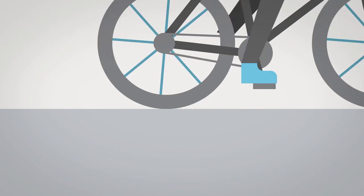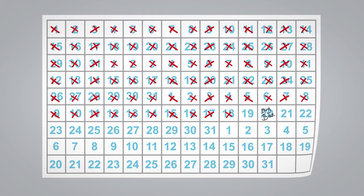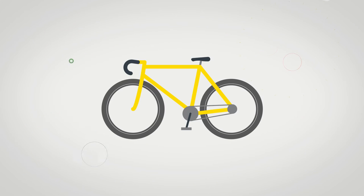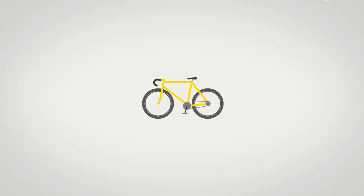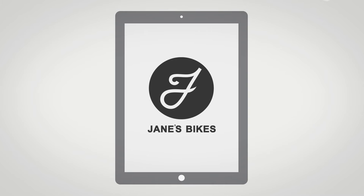He's a keen cyclist who takes part in races on the weekends. Today, John is buying his heart's desire, a top-end road racing bicycle. As he travels to Jane's Bikes, John surfs the store's website and uses its app on his mobile.